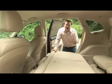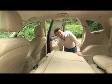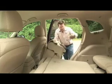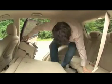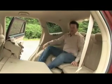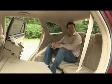Oddly enough, you can only access the third row from this side of the vehicle. There's a little lever under here and the seat folds up easily with enough room to walk through. And as you can see, a full-size adult fits in quite nicely.